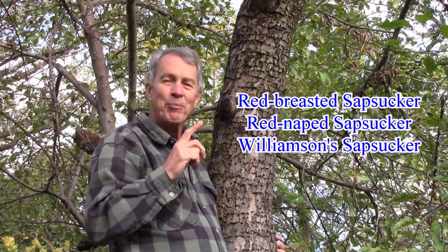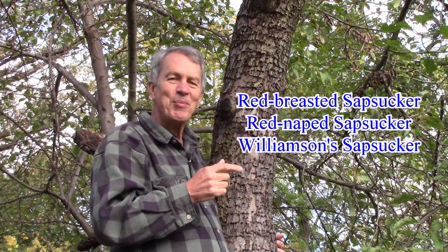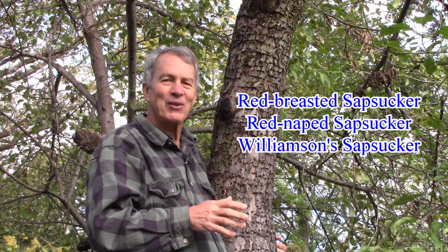The red-breasted, the red-naped, and the Williamson's sapsuckers all live in the western Rocky Mountains and along the Pacific Coast areas.